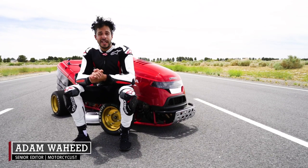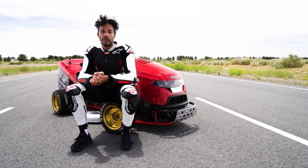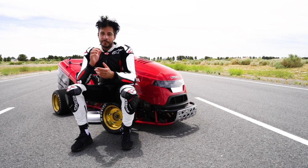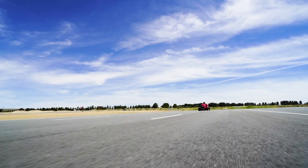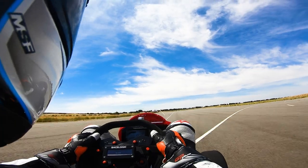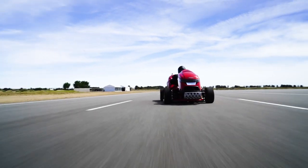Hey guys, well this isn't something you do every day. Today we're at Honda's Proving Grounds in the California desert driving this thing. It's called Honda's Mean Mower and it's the world's fastest riding lawnmower. It's kind of crazy — why has Honda built the world's fastest riding lawnmower?